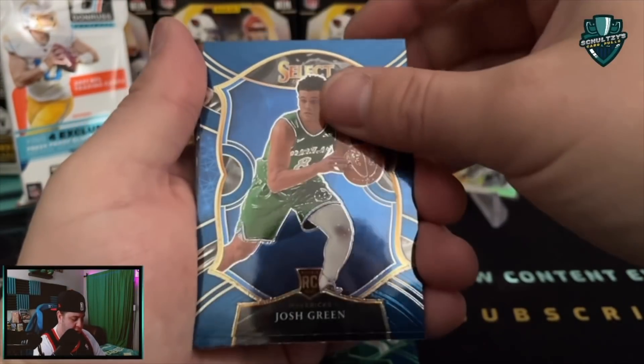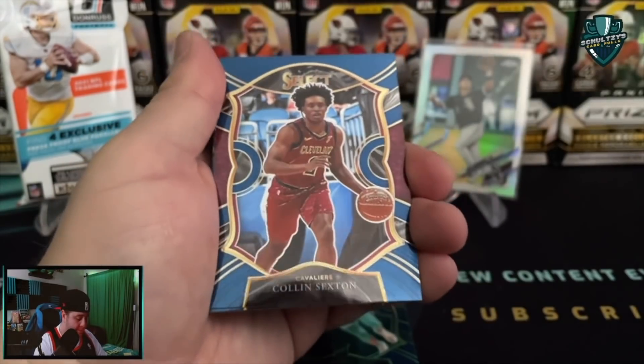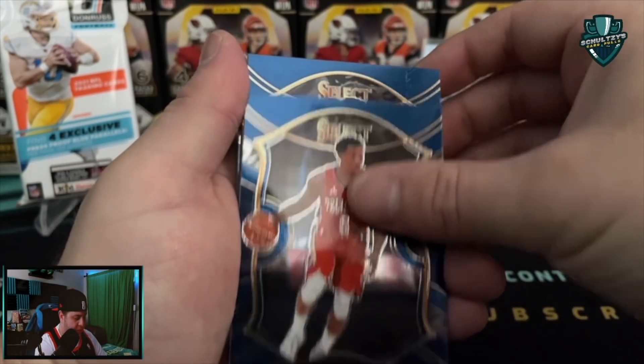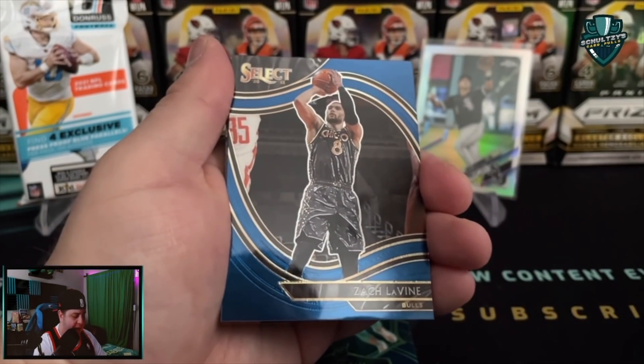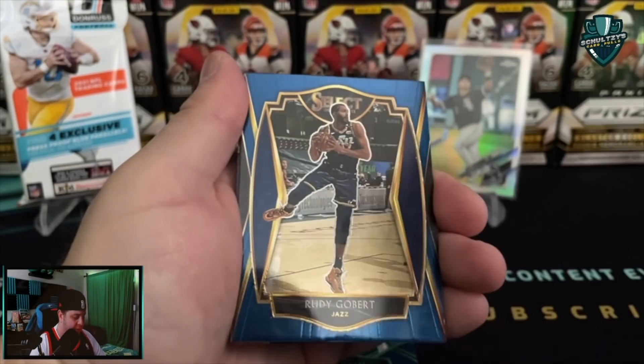Cameron Johnson. Josh Green rookie card. Gallinari. And we got a Colin Sexton. Eric Bledsoe. Aaron Neesmith. Here is our courtside - it is Zach LaVine. Courtside of Zach LaVine. Nobody we're looking for, unfortunately.